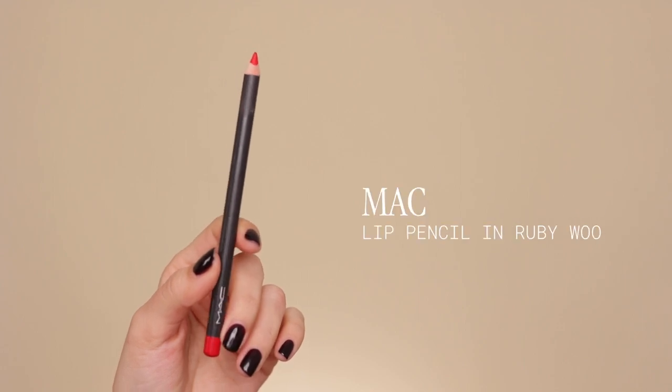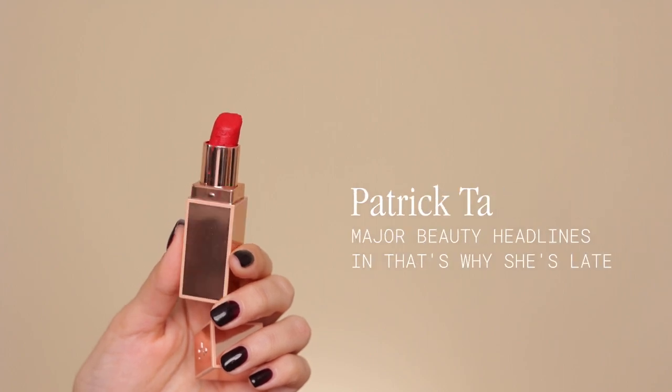To start off, we're going to talk about Ruby Woo lip liner, because every single red lip to me starts with a hydrated lip. Just put on a clear lip balm and a lip liner. This one from MAC is an iconic one — it's never not a good option. So I'm going to start applying this one.